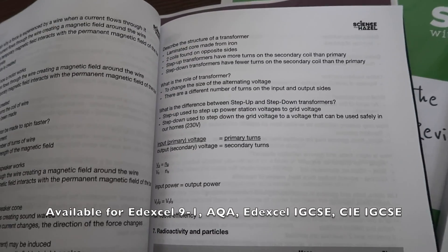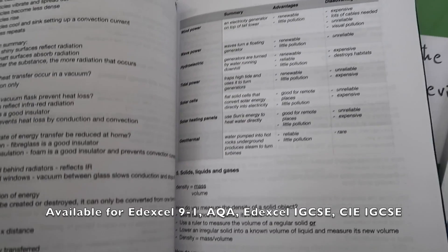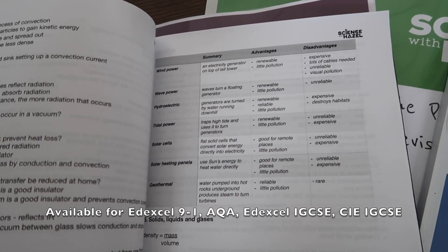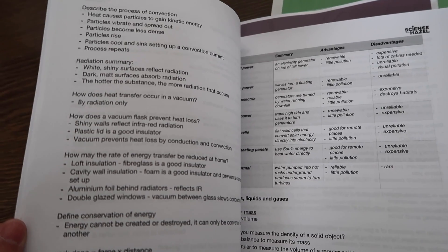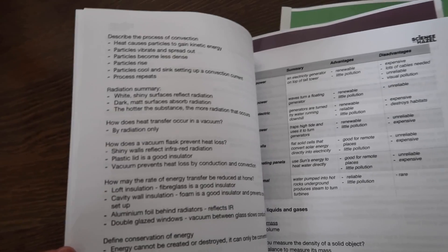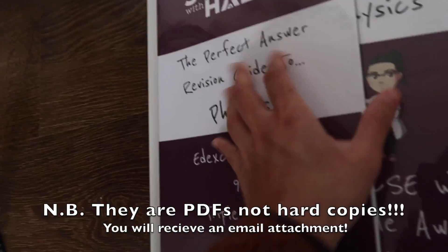Here we've got how does a dynamo work — all those tricky questions that are worth a lot of marks. Describe the structure of a transformer. Got a nice summary table here for various types of renewable energy. Stating how infrared radiation, convection and conduction will link. These are the things that I've been working on for years, and are a result of all my thousands of hours of teaching and tutoring. Key equations etc.